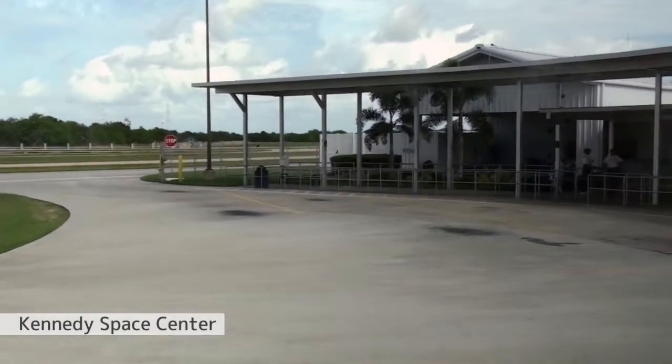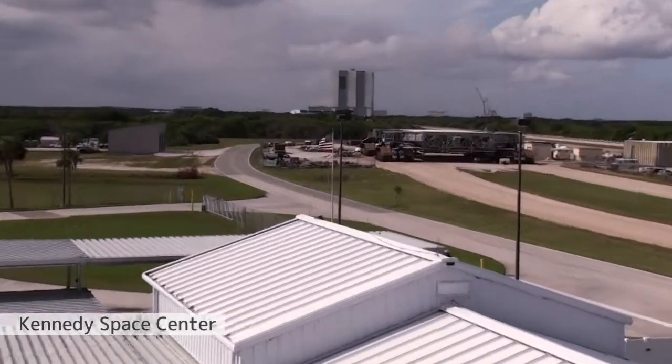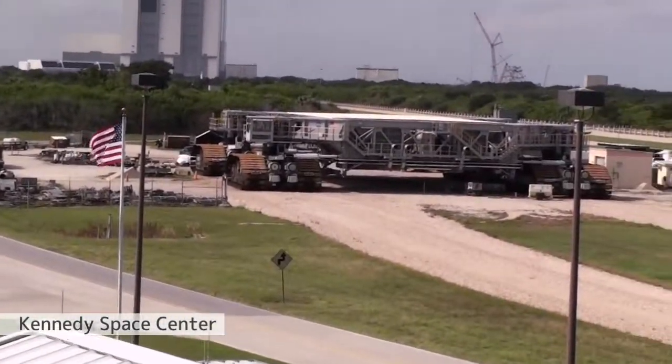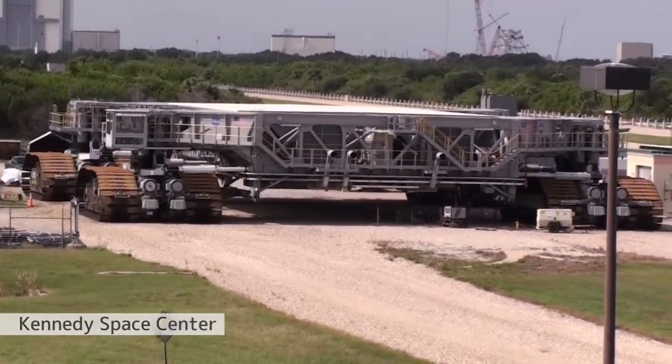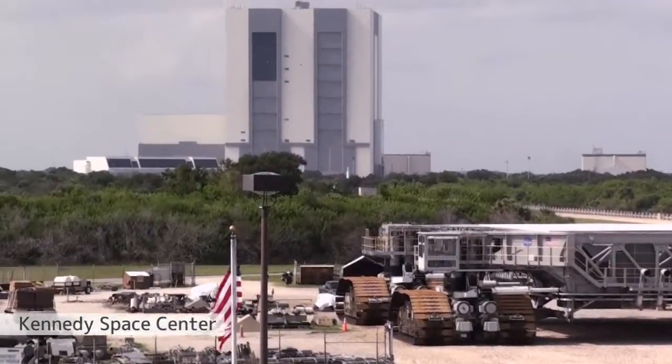The first bus to the Apollo Center is now boarding. The next bus to the Apollo Center will follow shortly.